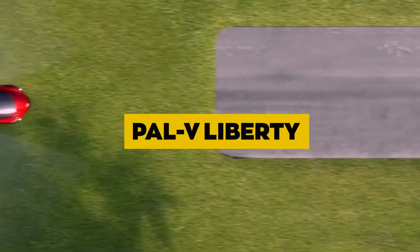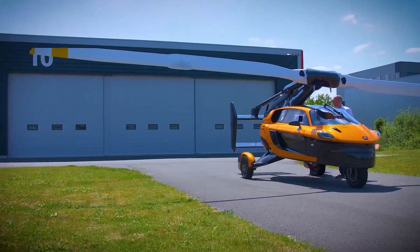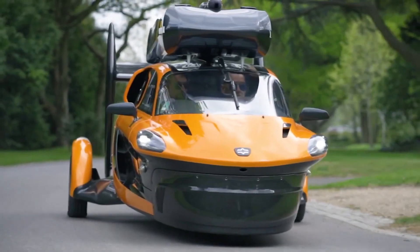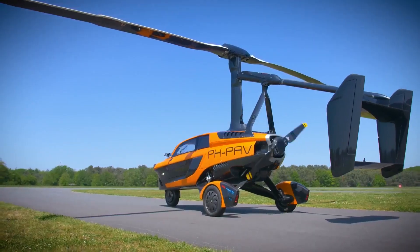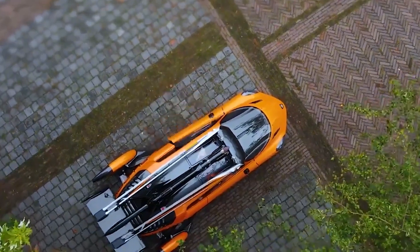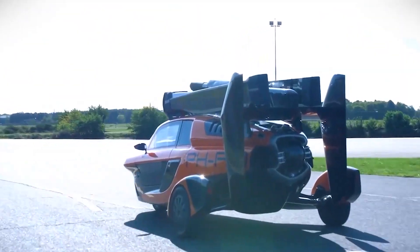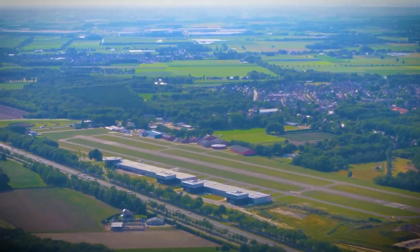PAL-V Liberty. The PAL-V Liberty is a unique combination of a car and a gyroplane, capable of both driving on roads and flying through the skies. It features a tilting rotor system that allows it to take off and land vertically like a helicopter, and switch to forward flight like an airplane. The Liberty is powered by a gasoline engine and offers a range of around 310 miles (500 km) in the air and 750 miles (1,200 km) on the road. It can carry two passengers, with a top airspeed of 112 mph and a road speed of 100 mph, making it a compelling personal VTOL option.